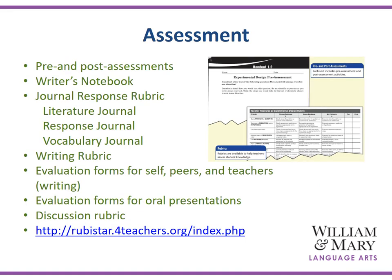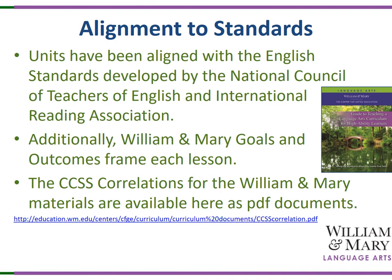The units have pre- and post-assessments in addition to journal response rubrics for the notebook, writing rubrics, evaluation forms for self, peer, and teacher, evaluation forms for oral presentations, and discussion rubrics. Check out rubrics for teachers dot org as another extension and an opportunity for students and teachers to develop rubrics to support the unit. Units have been aligned with the English standards developed by the National Council of Teachers of English and the International Reading Association. William & Mary goals and outcomes frame each lesson, and the common core correlations for William & Mary materials are available as a PDF document.